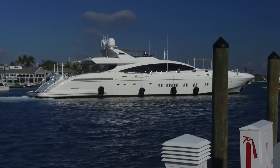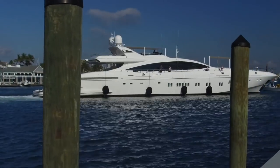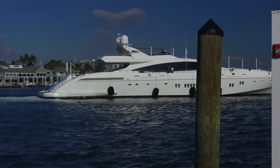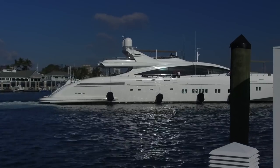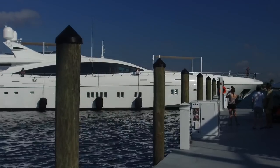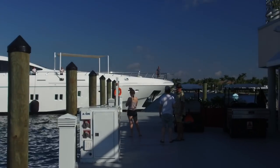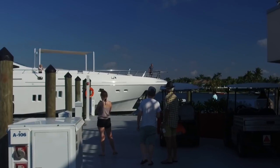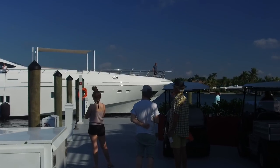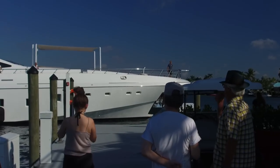Fenders are deployed but still not in proper position yet - they'll move those around as needed. They've got a rail on this boat so they can just slide them along, which is easy for the deckhand. You've got a deckhand on the bow - he's most likely one of the officers, officer of the watch. He'll be calling back to the captain as the captain is maneuvering, telling them how far they've got to go, etc.